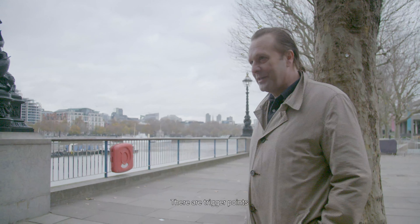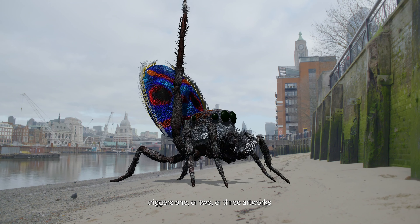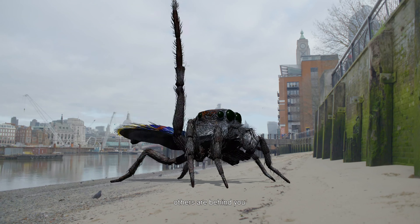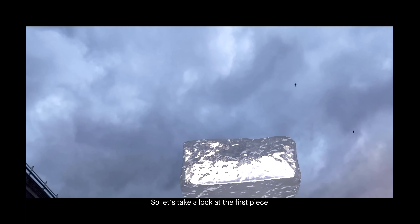There are trigger points, and this is actually the first one. Each red boy triggers one or two or three artworks. Some of them are hovering above the water, others are behind you. Point the camera to it and things will appear. So let's take a look at the first piece.